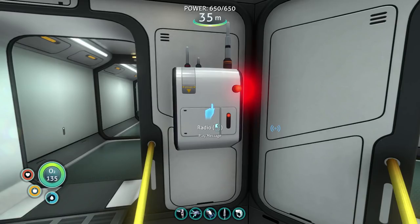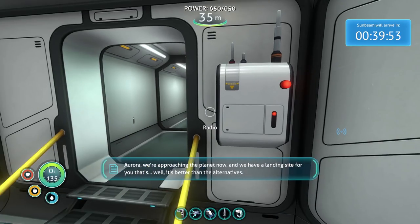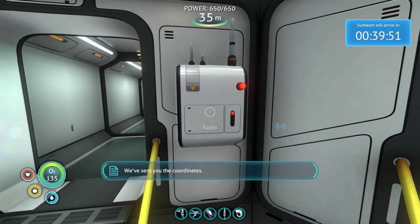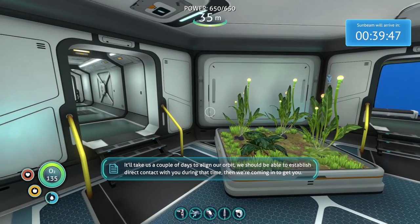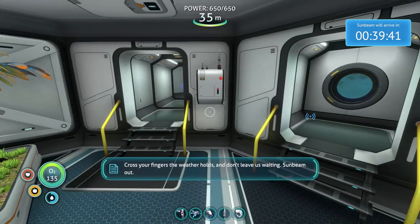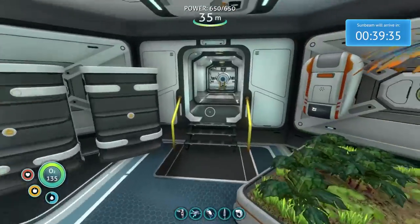Aurora, we're approaching the planet now. We have a landing site for you that's better than the alternatives. We've sent you the coordinates. It'll take us a couple of days to align our orbit. We should be able to establish direct contact with you during that time, and we're coming in to get you. Cross your fingers the weather holds. Don't leave us waiting. Sunbeam out.